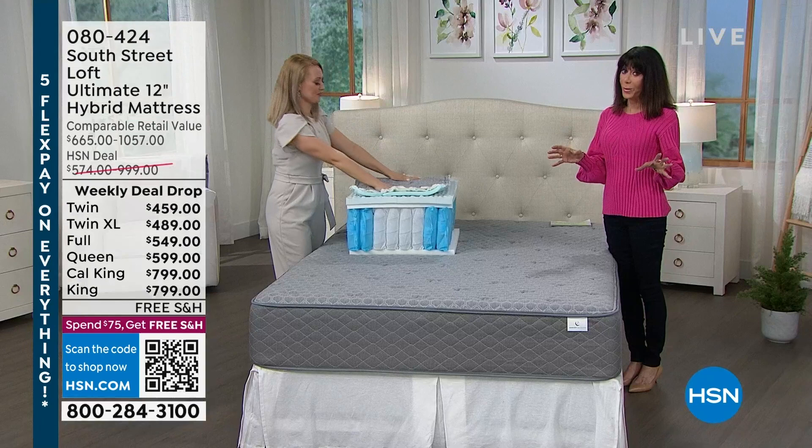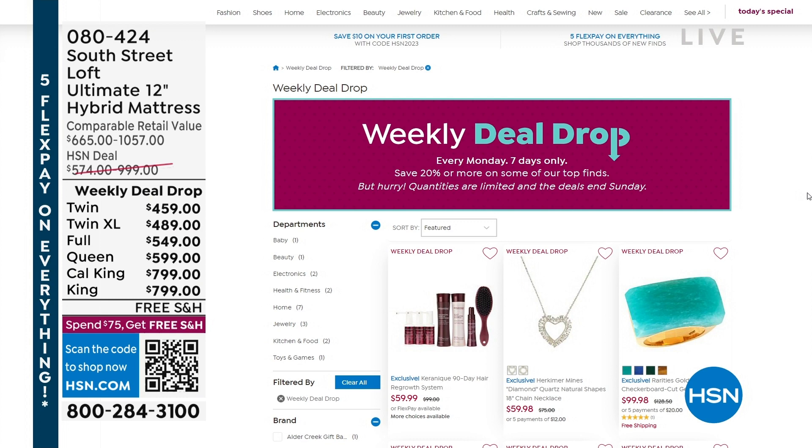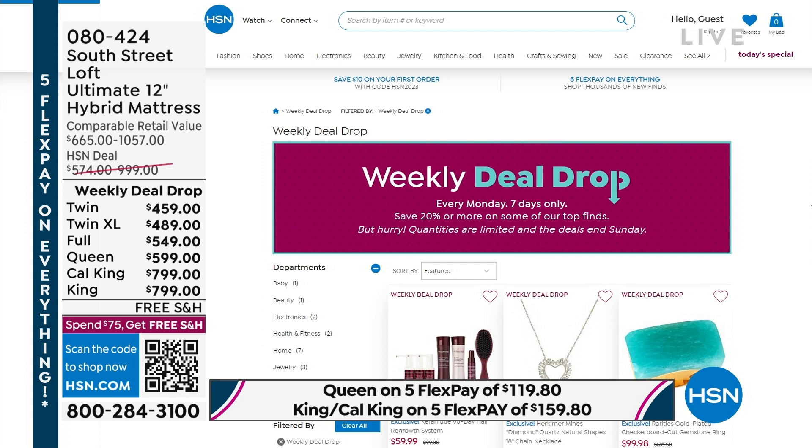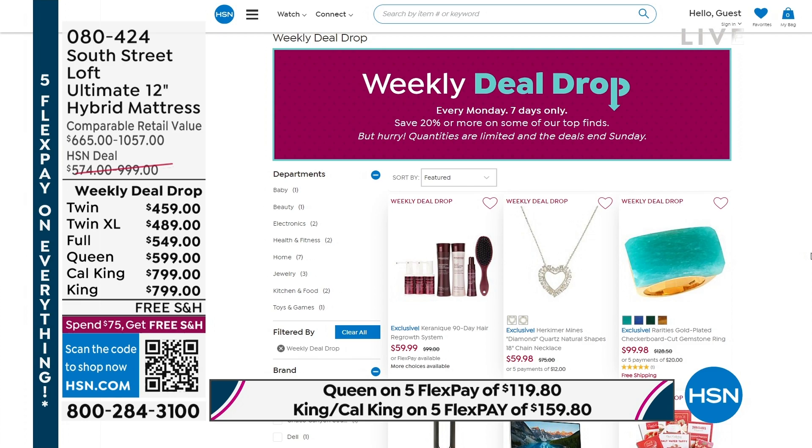Weekly deal drop reminder — we launch on Mondays. We launched this last Monday. At midnight tonight the price goes up, so this is your last full presentation and last full opportunity to enjoy these incredible prices on each and every size. Retail is up to over $1,100. It's free shipping and handling, but you're probably wondering how it comes to your home. This is the box — this is it.